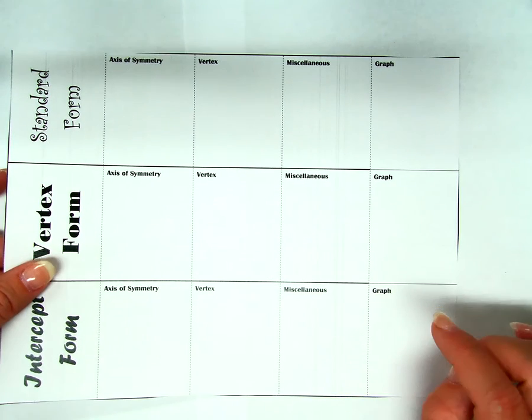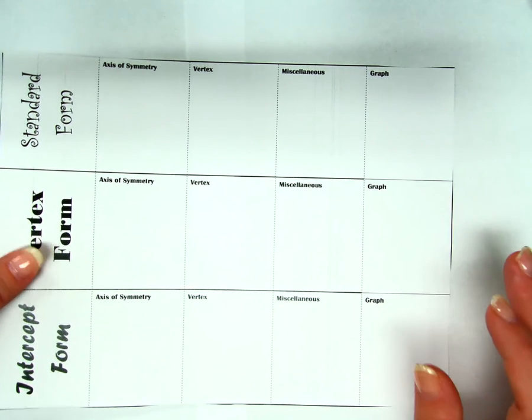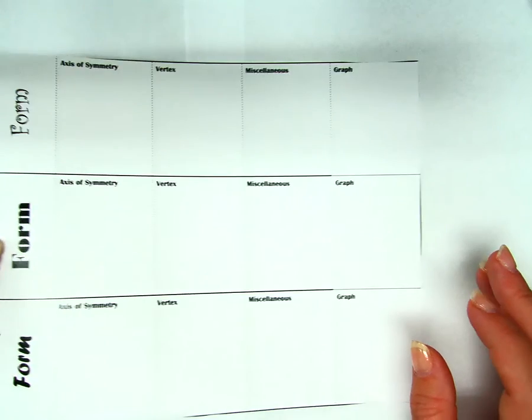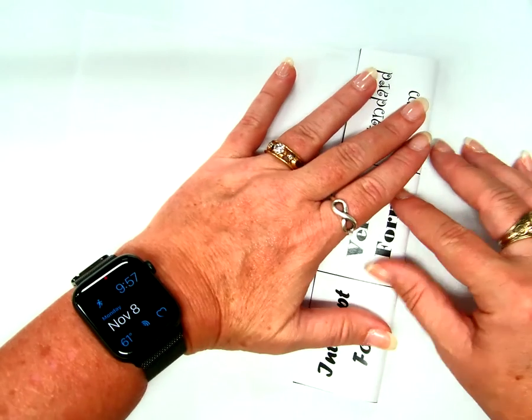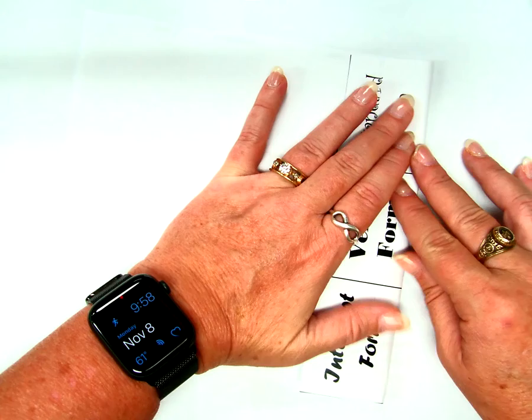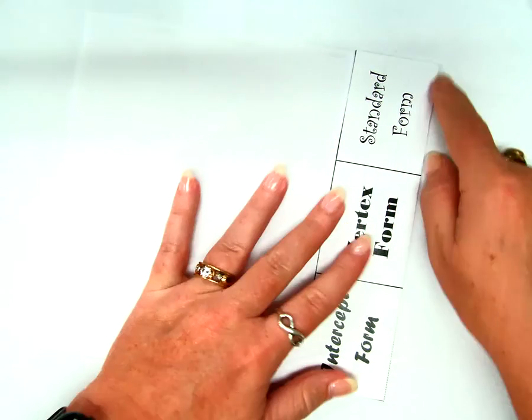So next we need to fold. Now it matters where you fold — it matters what order we fold in, so be careful. I'm going to turn this over and fold right here on this dotted line. Do you see that dotted line? The dotted means we are folding there.